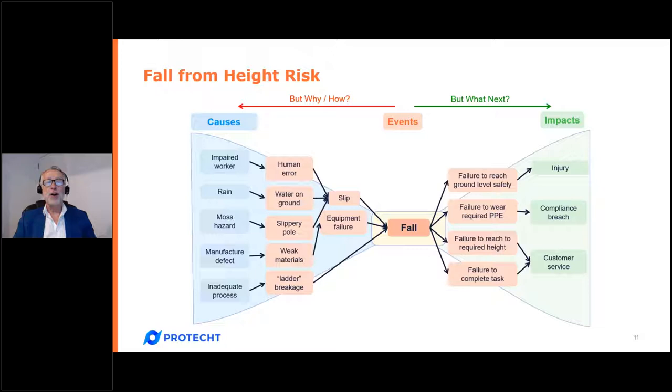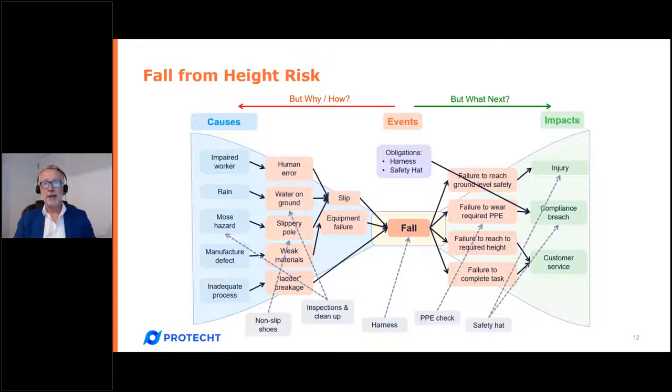An outline around this diagram gives us what is known as a bow tie — a risk bow tie analysis, which ProTect advocates and which I'm particularly a fan of. It really articulates a risk in great detail. Our third webinar was all about risk bow tie analysis and is available as a recording via our website. It's also worth noting that on the right we have compliance breach, which lets us link to our compliance management and connect our obligations to that breach.